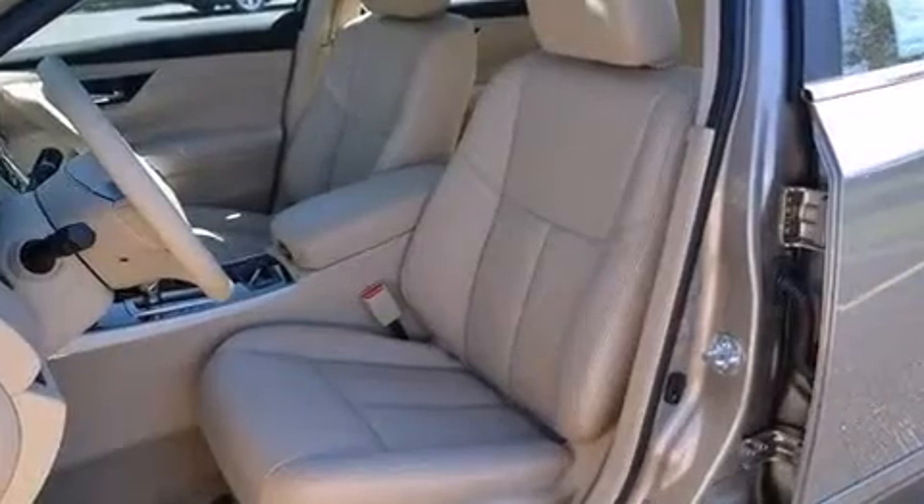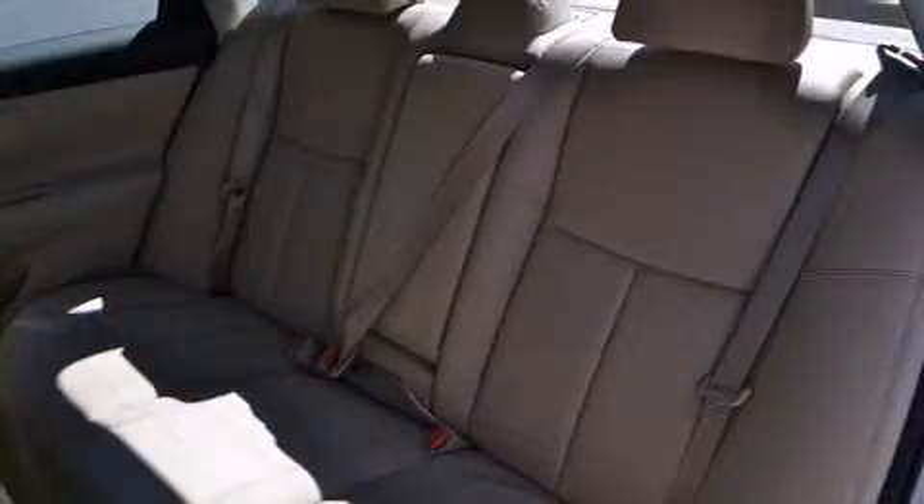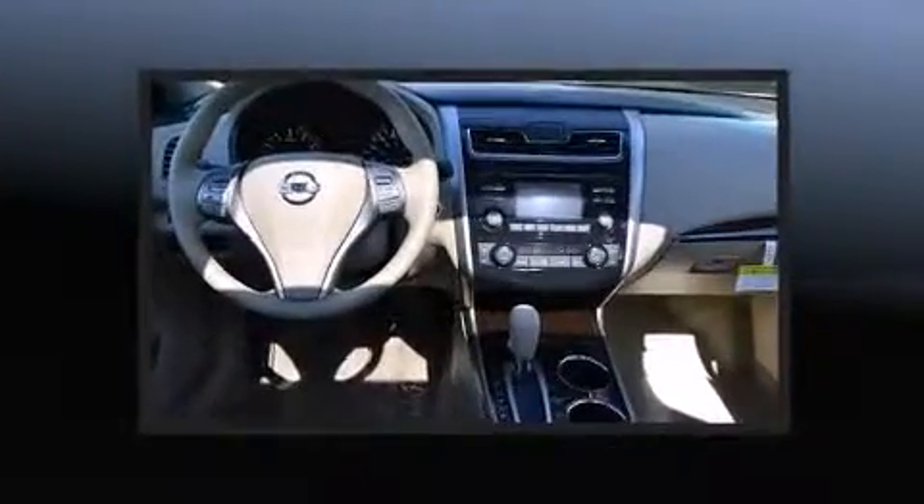A wealth of standard features means that you no longer have to sacrifice. Like heated seats, a trip computer, heated steering wheel, and power windows.